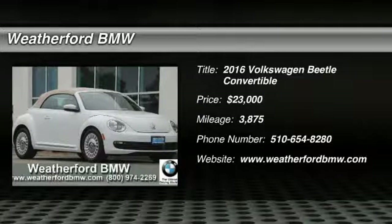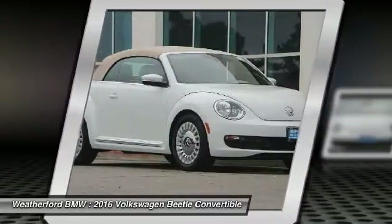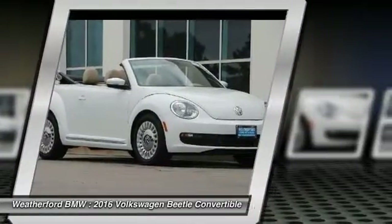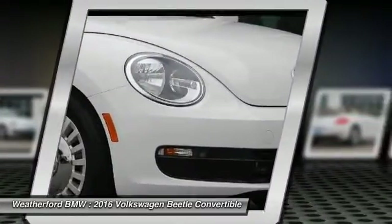2016 Beetle Sport. The VW Beetle rekindled the magic of its legendary namesake and became a ray of sunshine in an all-too-serious car market. The Volkswagen Beetle is among the top 10 best-selling nameplates of all time, ranking right up there with the Ford Model T in terms of numbers sold.